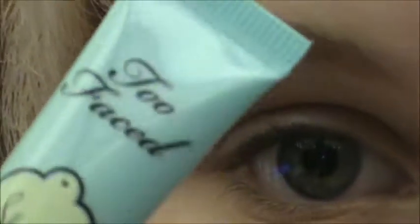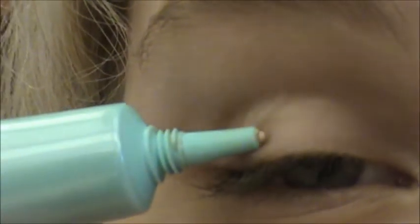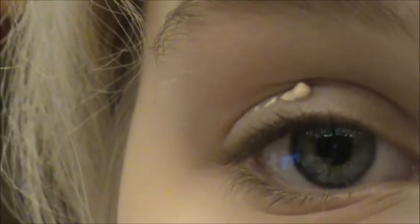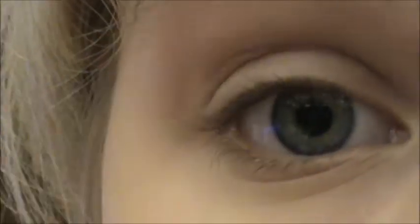So as always, I'm going to start off with Too Faced Shadow Insurance, and I'm just going to take this, put a little bit on my lid, and put it all over my eye. I'm not going to take any of it under, just because I'm not going to be putting any shadow or anything under.